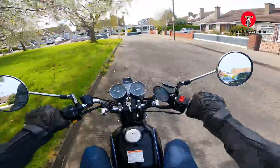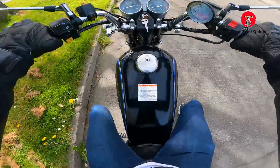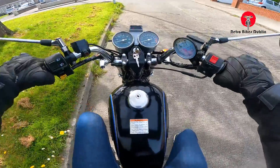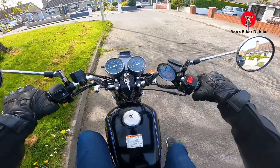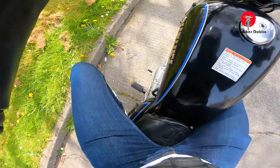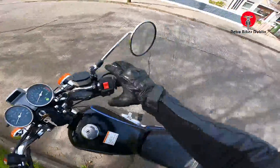Now coming up to our sit-down point where we go through everything — put it into neutral. I stalled the bike. That's not a first anyway in one of these videos, but I'll just get her up and started again.